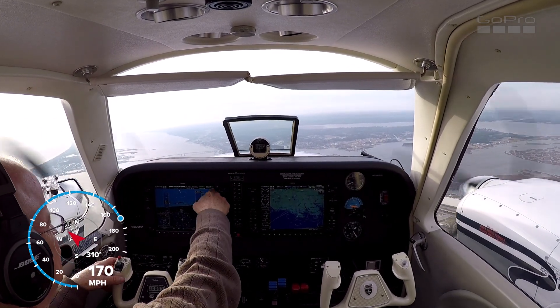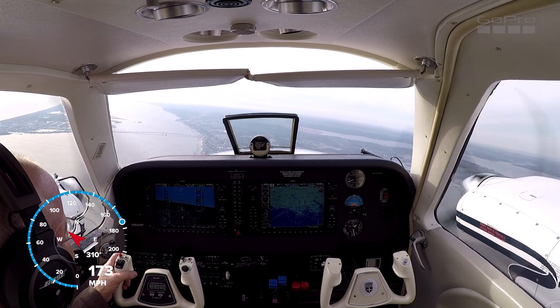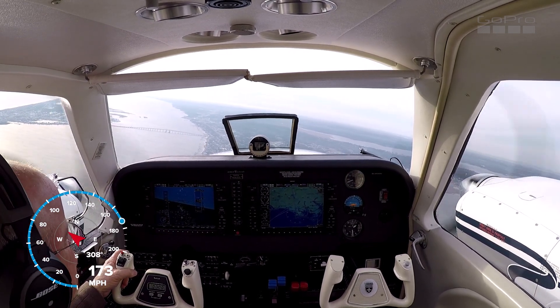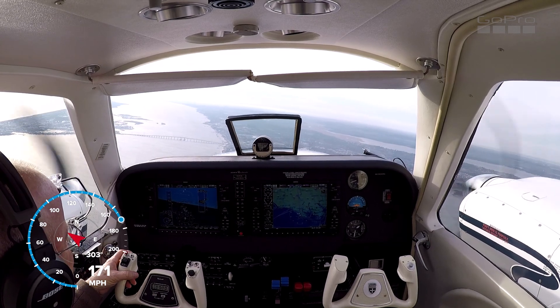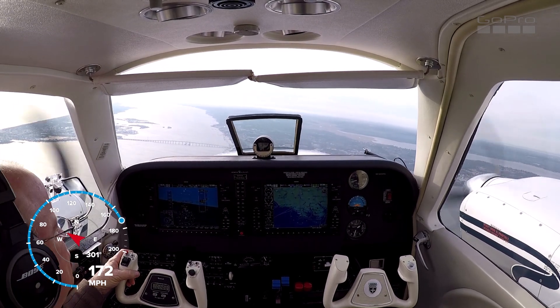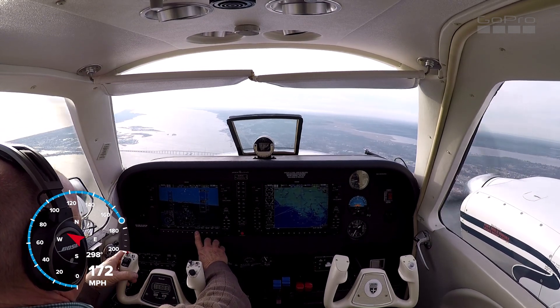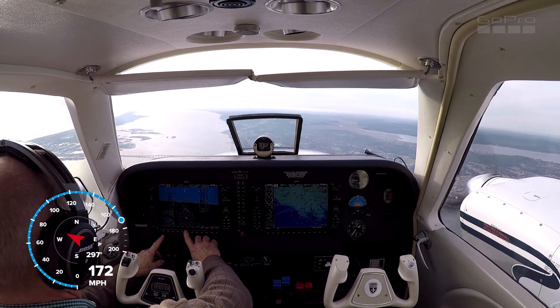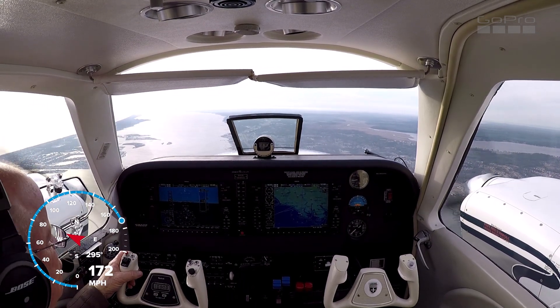Alright, we're going to switch to Cherry Point. Cherry Point arrival, Baron 683 Delta Delta. Baron 683 Delta Delta, Cherry Point arrival, go ahead. Yes sir, 683 Delta Delta, we're just off of Beaufort looking to pick up the IFR back to Greensboro. Baron 683 Delta Delta, Roger, squawk 2156. 2156, 3 Delta Delta.